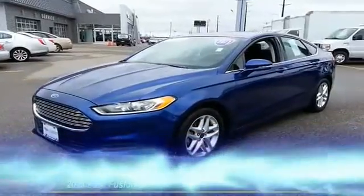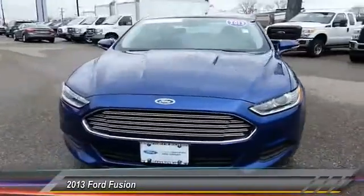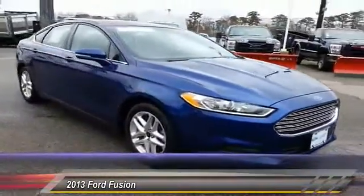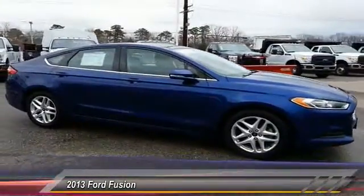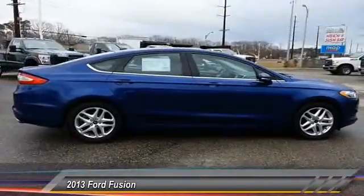The 2013 Fusion — you can have both impressive power and great economy in a Fusion, and it is priced below $20,000. This vehicle has less than 30,000 miles.